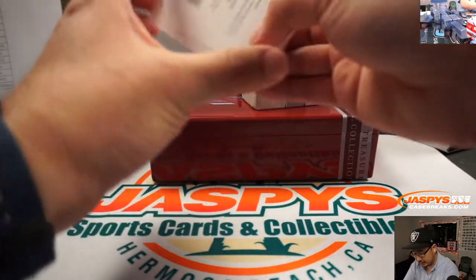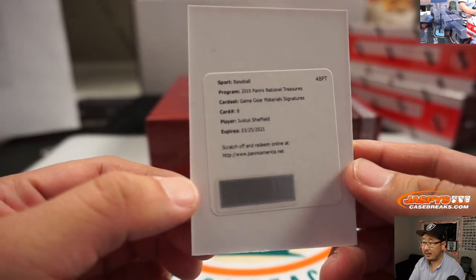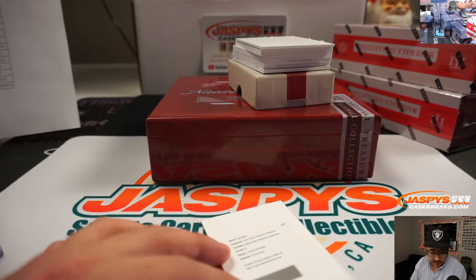Redemption. Justice Sheffield for the Mariners — game gear material signature. Justice being served to John.